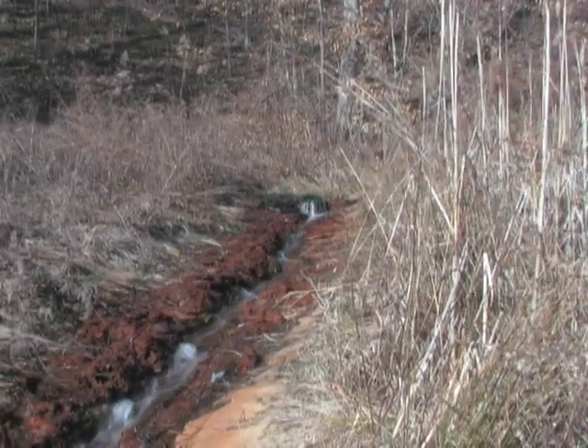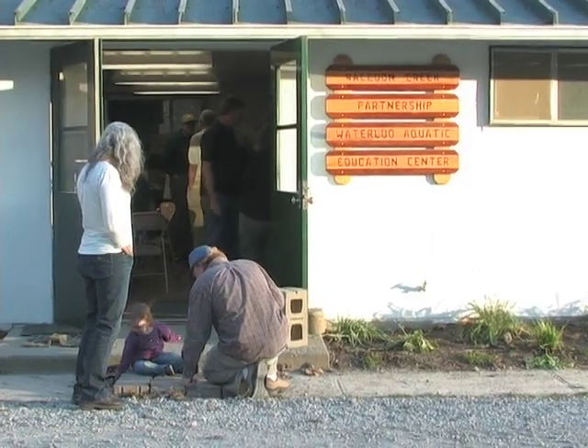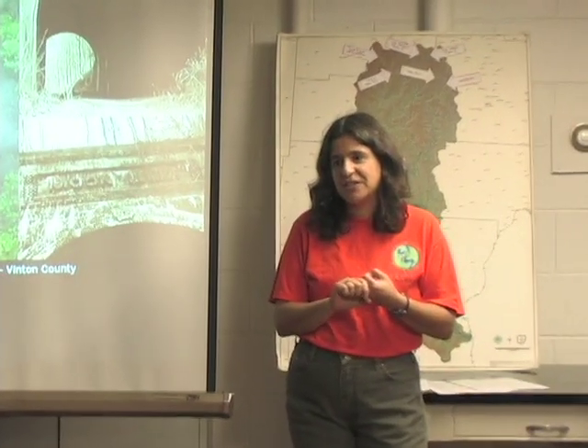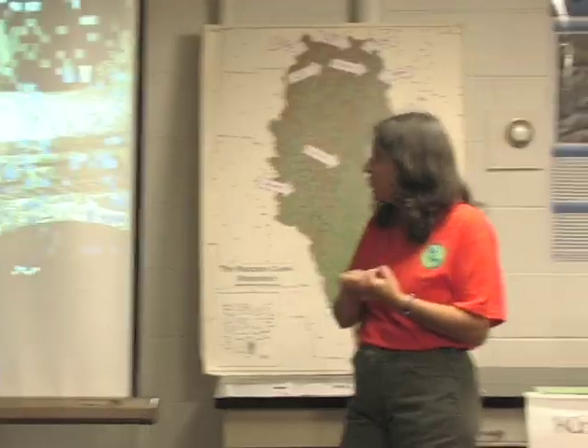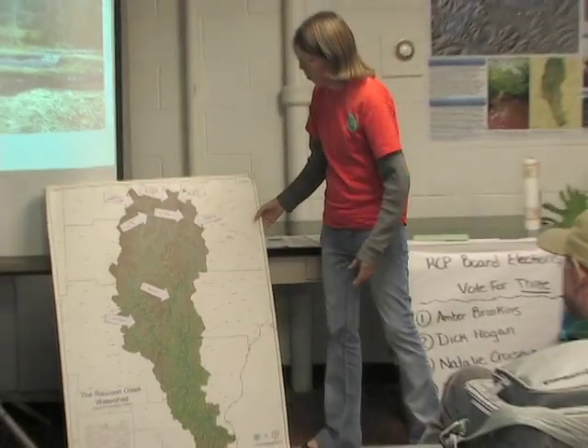Raccoon Creek is a huge watershed — it's almost 700 square miles and flows through six counties. One group cannot fix the entire acid mine drainage problem, so a partnership came together: ODNR, EPA, different schools — OU, Hocking College, Ohio State — all these organizations have come together to help solve the mine drainage problems and put projects in on Raccoon Creek.